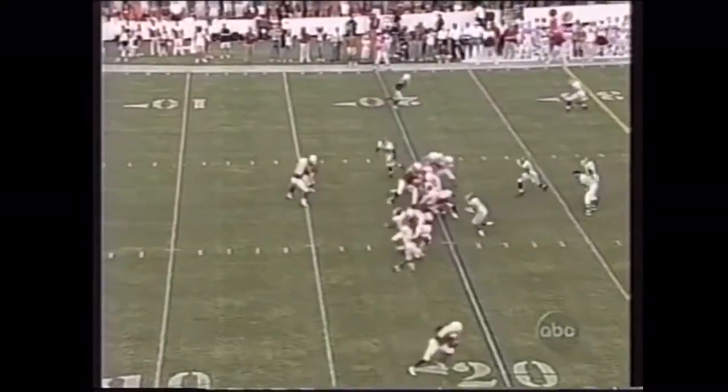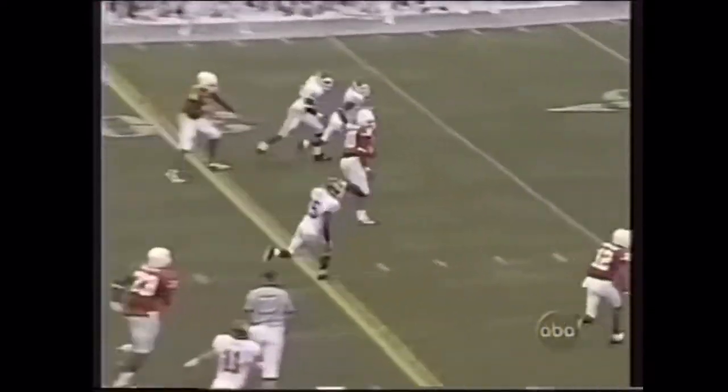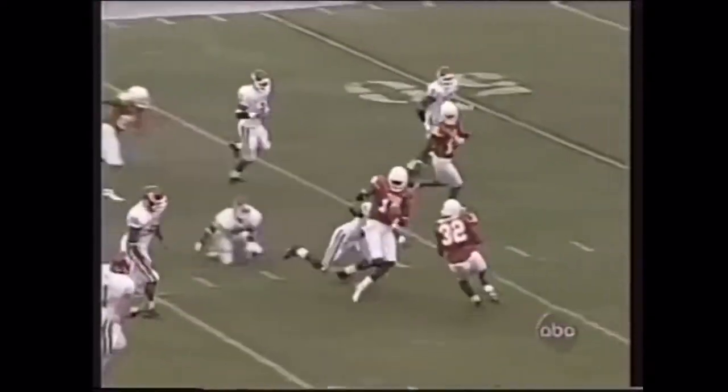People think Vince Young can't throw the football, but he can throw it. He was still in there when he took the knee. And Young keeps it — a beautiful play fake, and Vince Young breaks free.